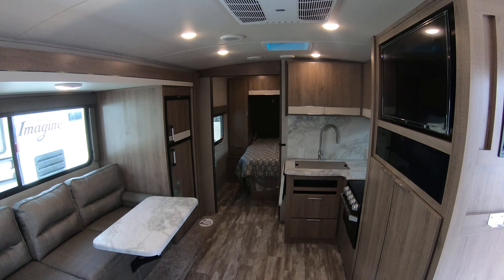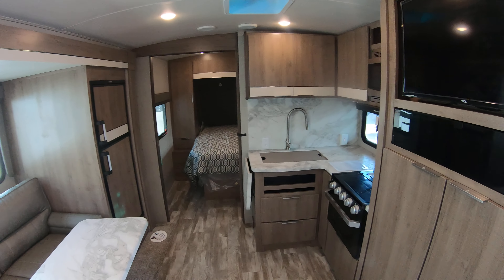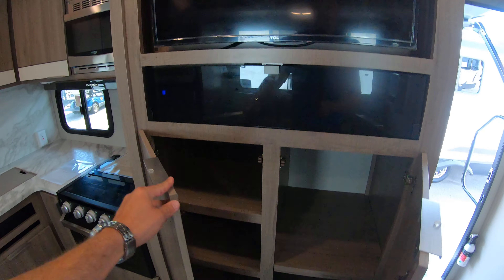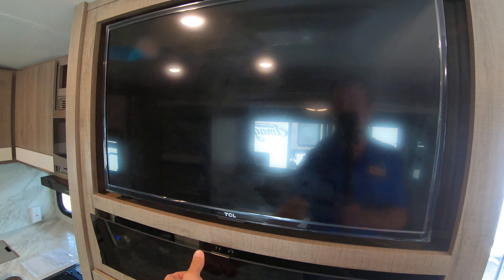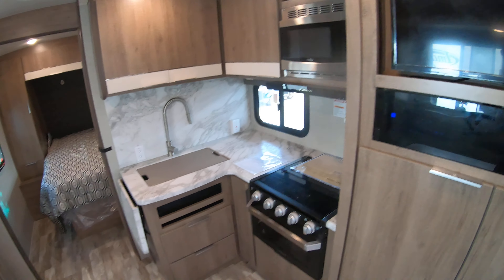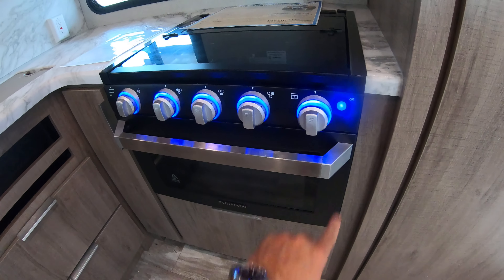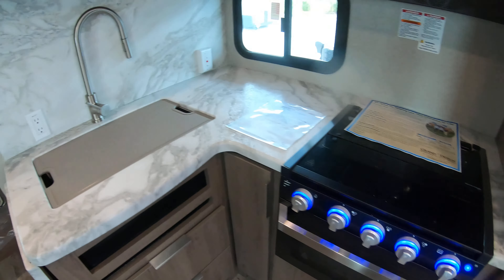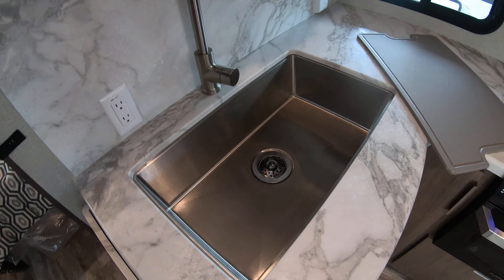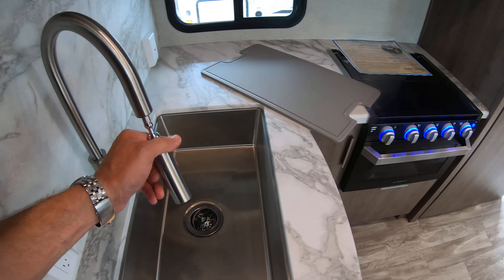Got your chaise lounge — this will lift up for storage. This is a tri-fold that'll fold out to sleep a person or two if you want guests. Arch ceiling, ducted air conditioning, ducted heat. Nice storage there. Got your flat screen TV, CD and DVD player. Nice little kitchen nook with a microwave range and a full-on oven with a window to see what you're cooking — or burning.